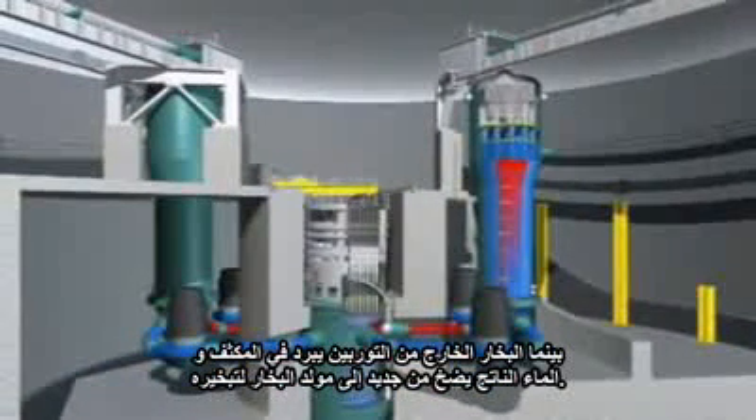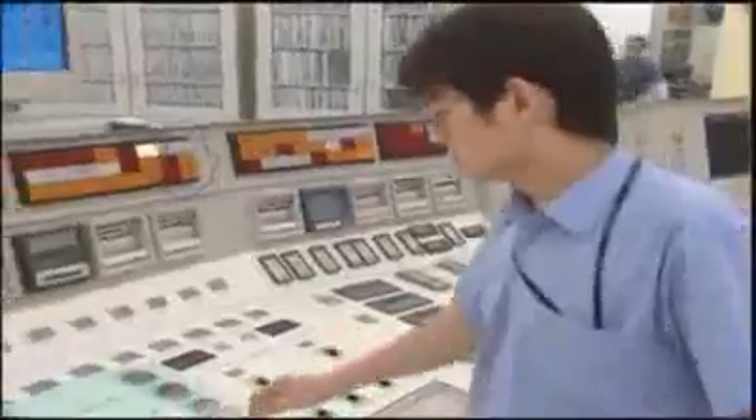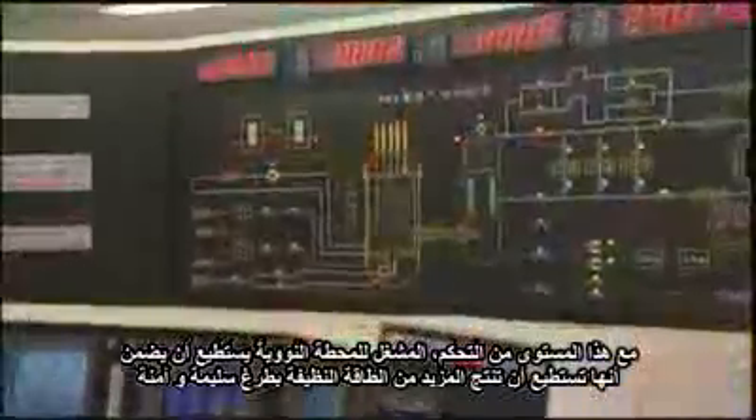To prevent overheating, control rods made of a material that absorbs small atomic particles are inserted into the nuclear fuel bundle. When an operator wants to produce more heat, the control rods are raised out of the bundle. To create less heat, they are lowered into the bundle. The rods can also be lowered completely to shut the reactor down in the case of an accident or to refuel the facility. With this level of control, the operator of a nuclear energy facility is able to ensure that it continues to generate clean, safe and secure energy.